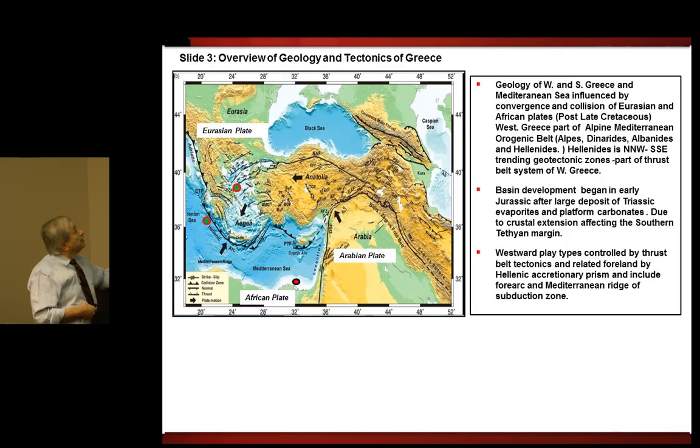The geological history and tectonics of Greece will be covered. The main tectonic event which forged the development of Greece's geology was the African movement and collision of the African plate with the Eurasian plate. The convergence of these plates occurred in the post-Cretaceous. Greece, part of the Alpine Mediterranean or Eugenic Belts — the Dinarides, the Albanides, and the Hellenides — were formed at that time, polarised north-northwest to south-southeast, trending geotectonic zones, comprising part of the thrust belt system of western Greece.